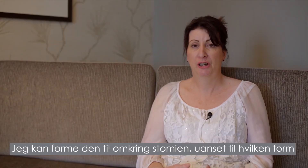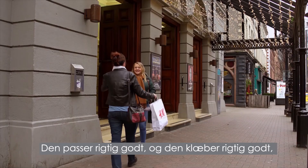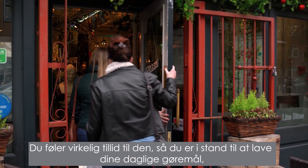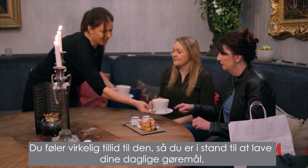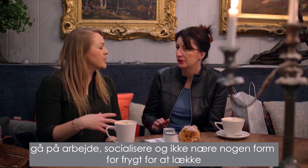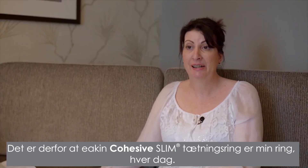I can mould it to whatever shape I want around the stoma. It fits really well and it sticks really well, so the bag can then go on top. You feel really confident with it, so you're able to go about your normal business, go to work, socialise, and not have any fear of leaking. This is why the Eakin Cohesive Slim Seal will always be the seal for me every day.